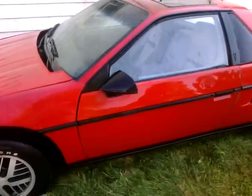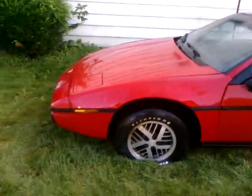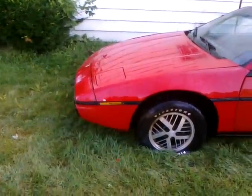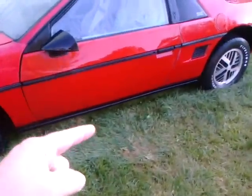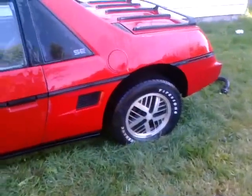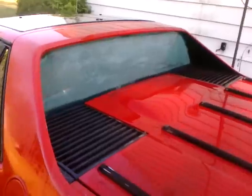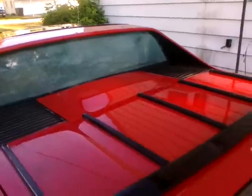I'd rather have air than cruise. It is not the Euro package, it is not a GT — it's just an SE. It's got the Fiero front end on it, doesn't have the Euro side moldings, just the SE on the quarter window.